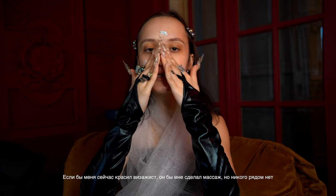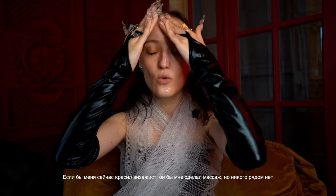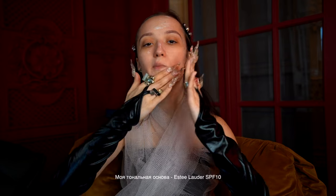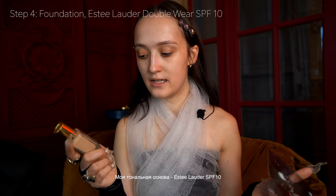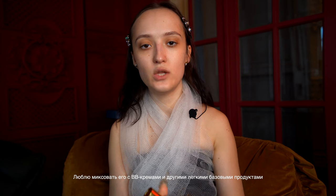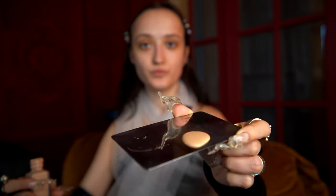If I had a makeup artist next to me I would have a massage, but I don't have anyone. I actually love the smell of this cream. For foundation I use Estee Lauder Double Wear SPF 10 — this is a perfect match for my skin. Usually I mix it with BB creams or bases, but today I will use just this product.